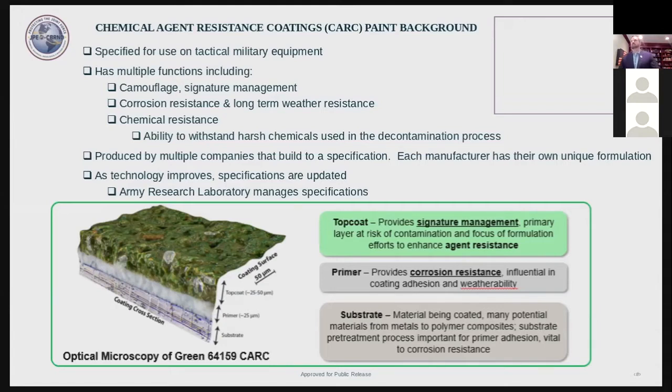In the 1970s, alkyd-based or oil-based paints were commonly used. These had the problem that they did not stand up well to the petroleum oils and lubricants on the battlefield. In the 1980s, the military switched to a polyurethane-based coating in order to improve corrosion resistance and to withstand harsh chemicals such as decontamination solution number two.